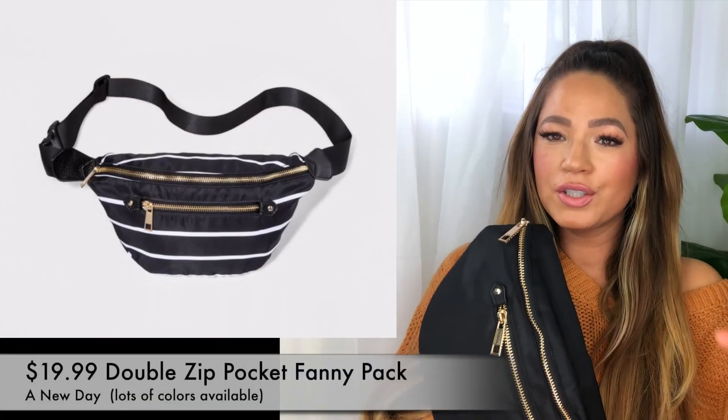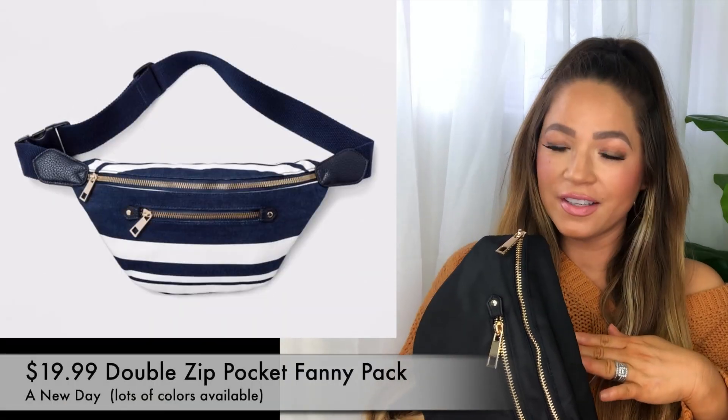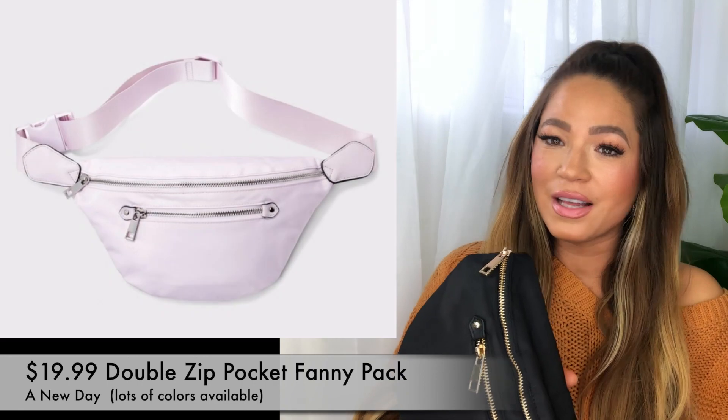So we picked up this fanny pack. This one is more of a trendy cute style fanny pack. You can wear it as a fanny pack or you can wear it as a messenger as well and put it over like this, which I like. I like that there's two pockets. I think that this is a great transitional piece from winter to spring to summer. You cannot go wrong with black — black goes with everything. I do love the gold hardware. I feel like that's a very classic look.